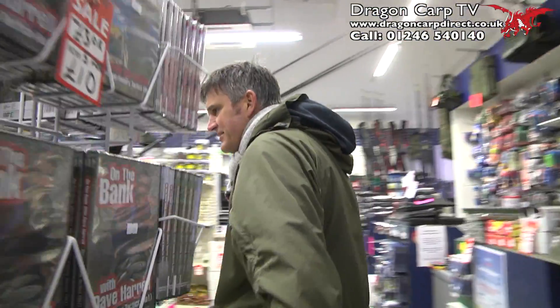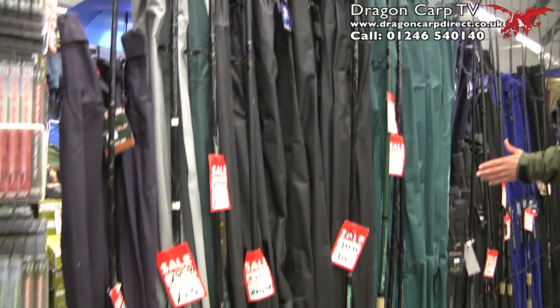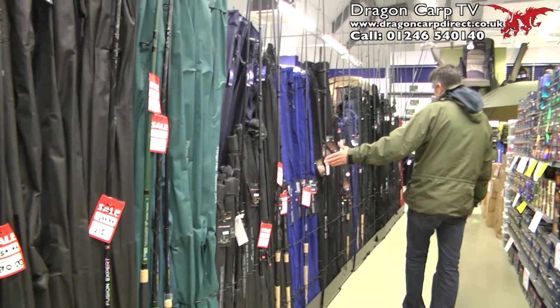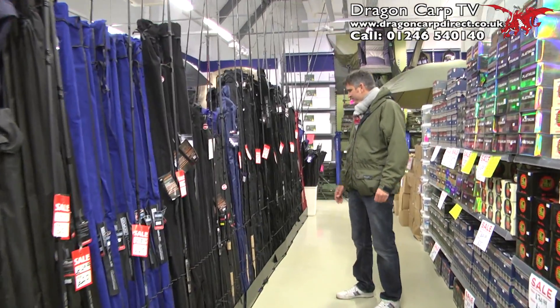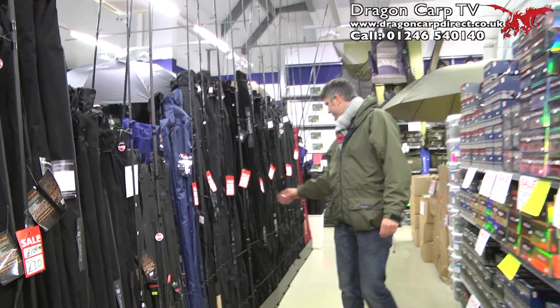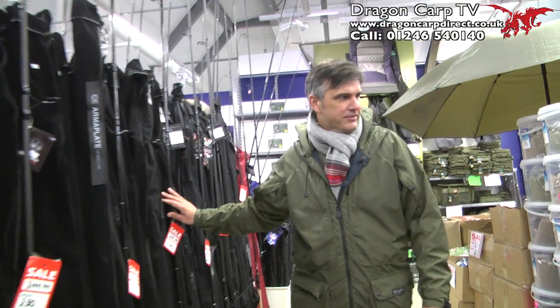Come around here past all the DVDs — run of specimen rods here, all the way down this side, nice specimen rods all the way through. We've got armour plates, all the carp kinetic stuff, the knocking stuff — beautiful carbon rods there, down to £30.